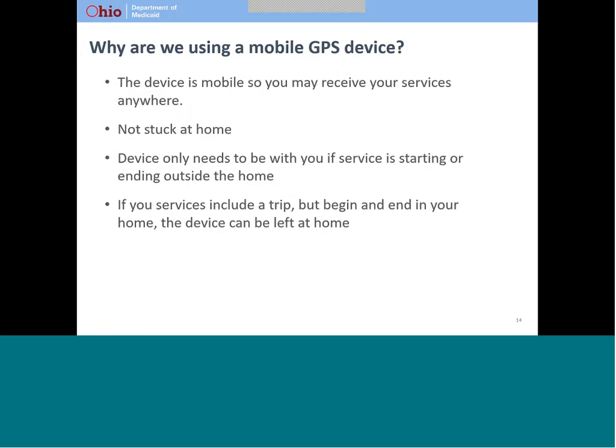Ohio chose a mobile device for the EVV initiative because it is important that you be able to receive services wherever you choose. For example, an approach that used a landline in your home could limit your ability to participate in your community. Because the device is only used when the visit is started and when the visit is ended, you can leave the device at home most of the time. You only need to take the device with you if the service will start or end while you are away from your home.